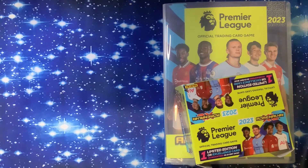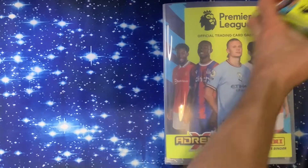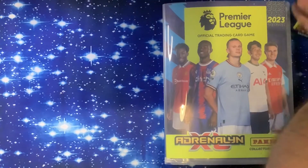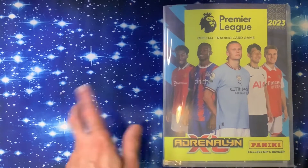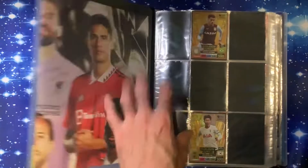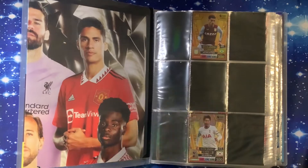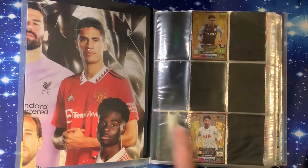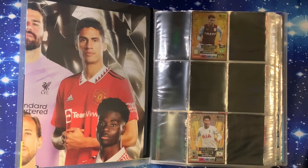Packs are only a pound each but they contain six cards. In the box it guarantees an excellence card or limited edition in each box. We did the live stream, opened them up, sorted them all out. Let's have a look and see what we've got so far. I put black sleeves in there so you can see what the gaps are - a problem with this set is that these sheets are a bit opaque.